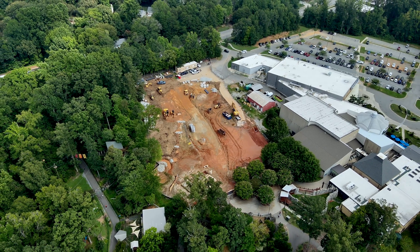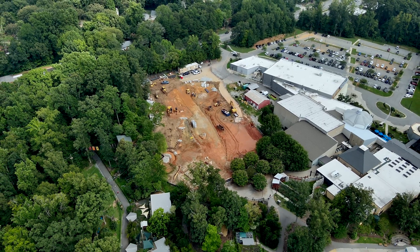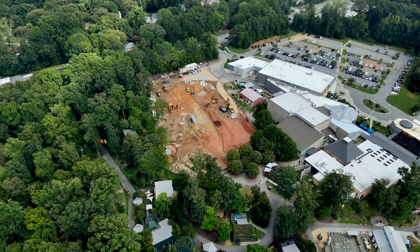We then began the grading process. We need different areas to be at different levels, so that is the process we're currently in. And we will begin to work on the biodome art building next.